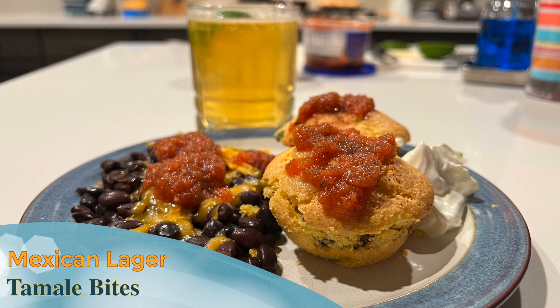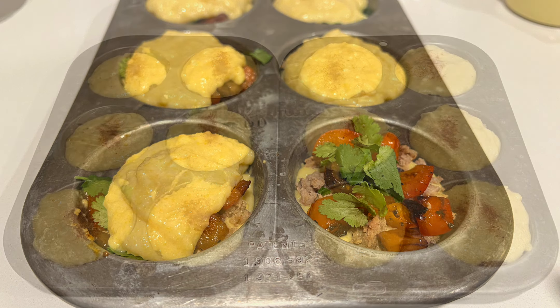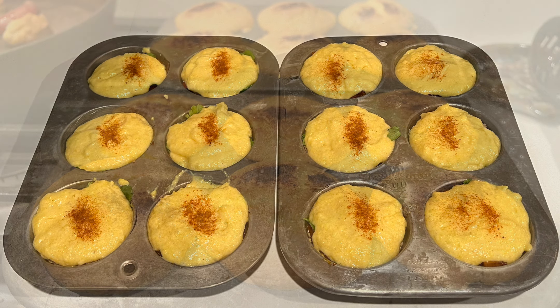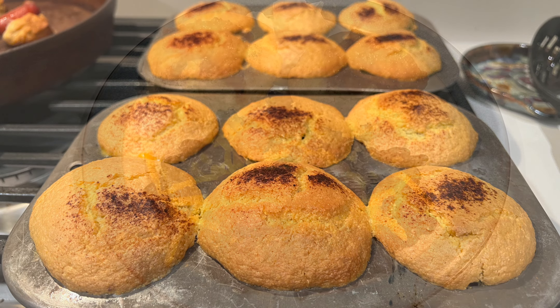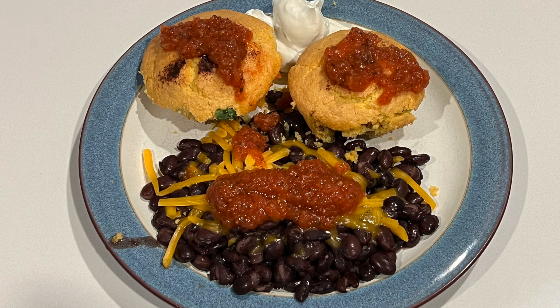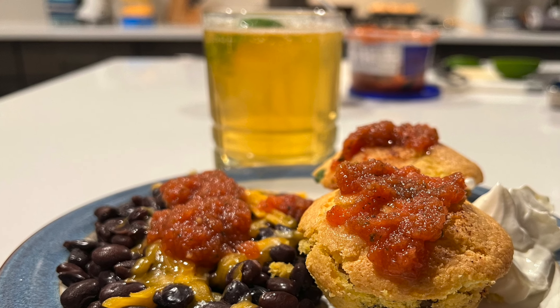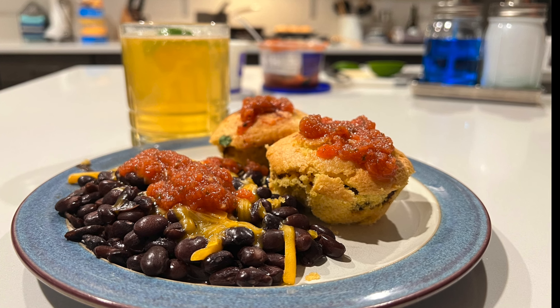Pepper Tamale Bites with a Mexican Lager. Even on a cold and rainy spring day, Latin flavors still satisfy. Try some tamale bites with fresh peppers, black beans, spiced meat, and cilantro, then bake it in cornbread mix to create a sort of tamale. I chose an easy-drinking Mexican pale lager to pair with this. The beer may take a backseat to the tamale bites, but it will also cleanse your palate with flavors that add to the experience.